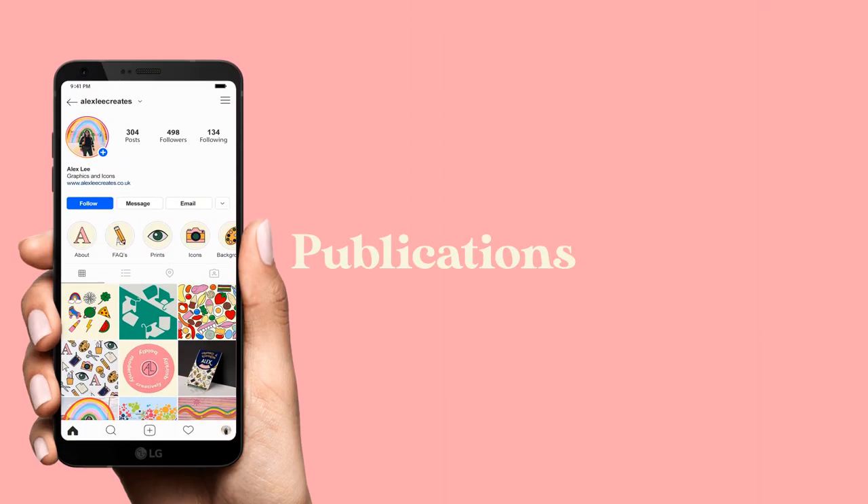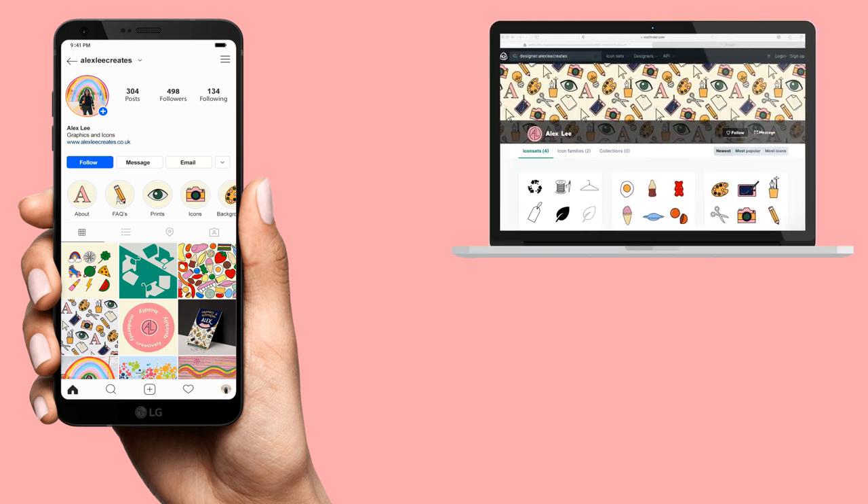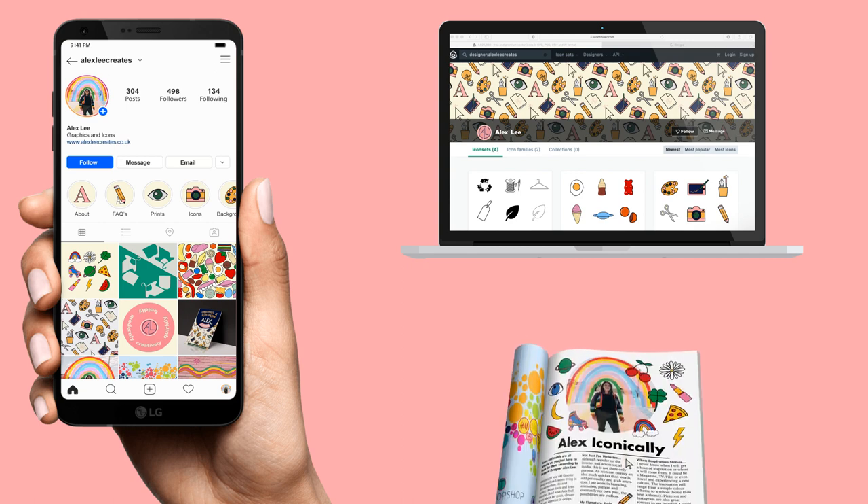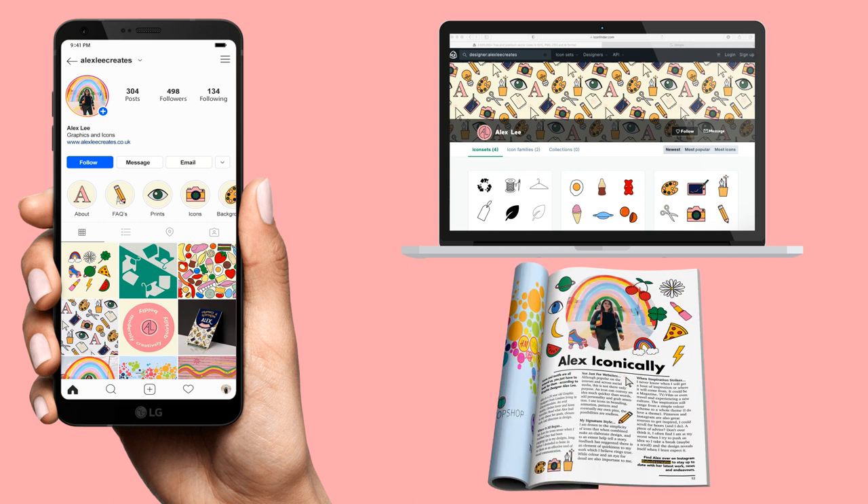Finally, I needed to produce three publications to advertise my work as a graphic designer. I focused on Instagram to kickstart my online presence, an icon website and a magazine spread to reach a larger audience.